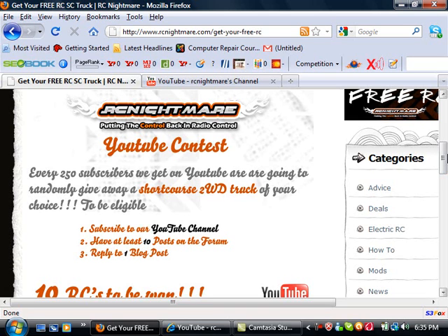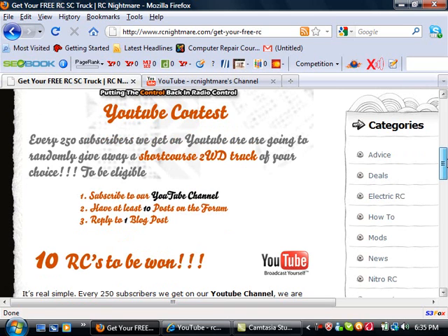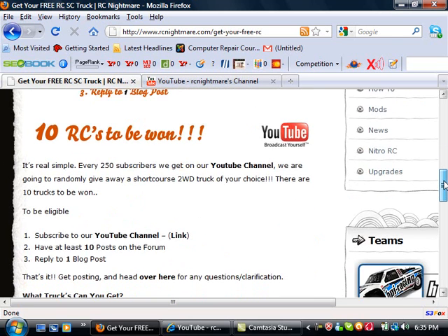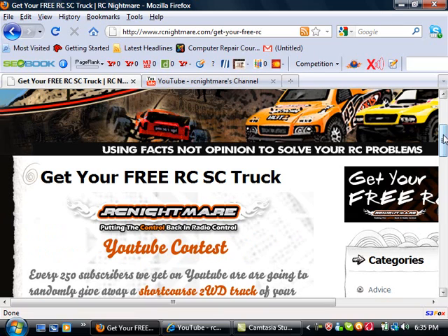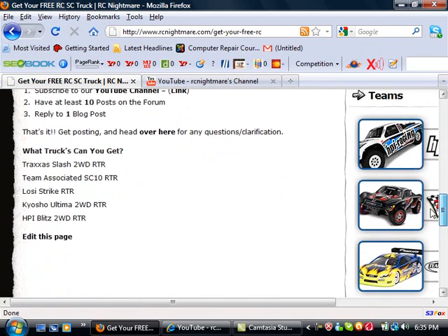Every time we hit 250 subscribers on YouTube, we're going to pull a name, email you, get your physical mailing address, and ship it right out to you after you choose your model. After we have our first winner, we're going to post up some pictures on this page at RCNightmare.com, and you'll see an icon on the right for getting a free RC. You'll click on that, and we'll post some winner photos there.